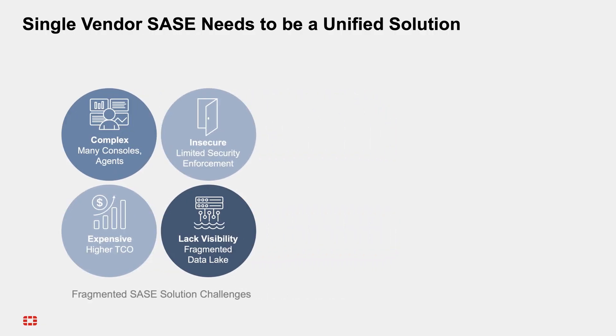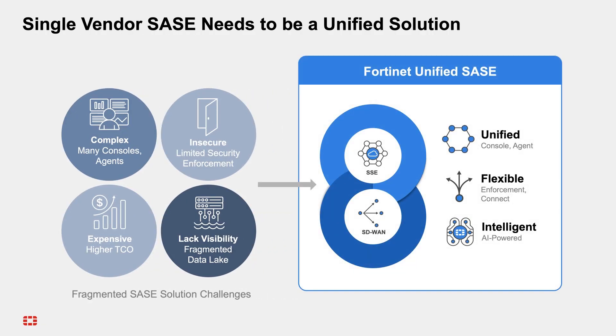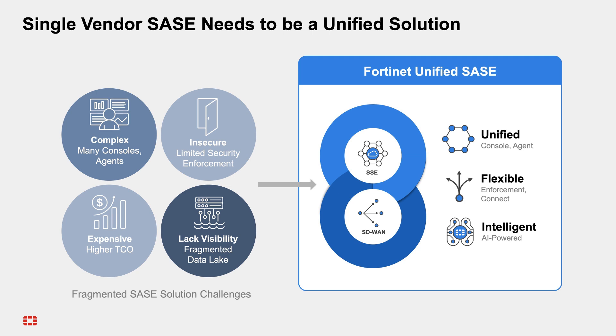At Fortinet, we've responded to these challenges by creating the most unified, flexible, and intelligent SASE solution available. First, Fortinet's single-vendor SASE is truly unified, built on a single OS with one data lake, one agent, and one management platform.